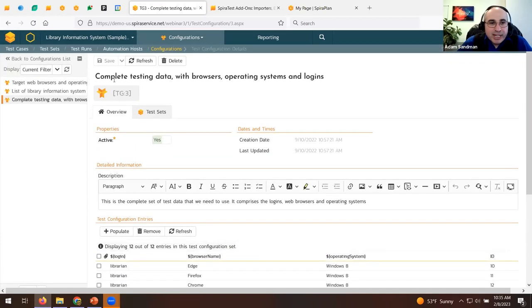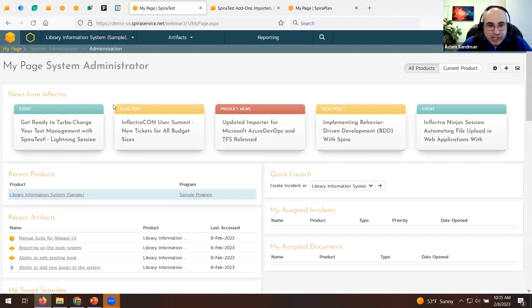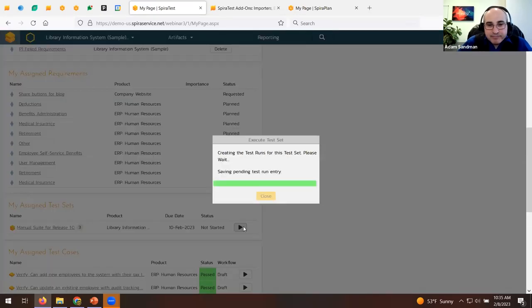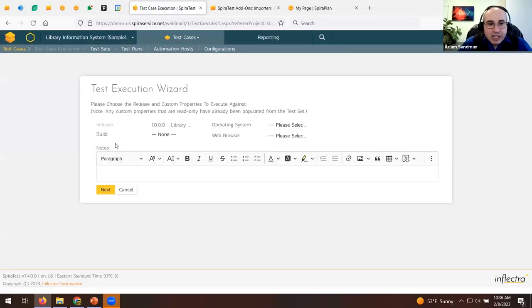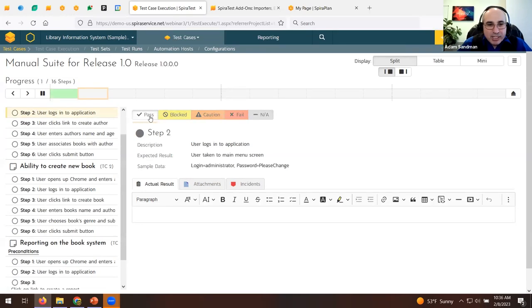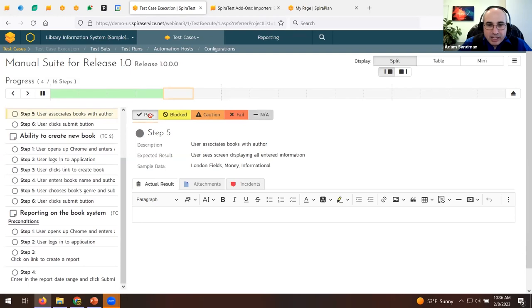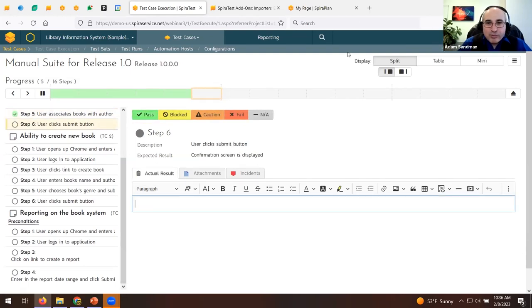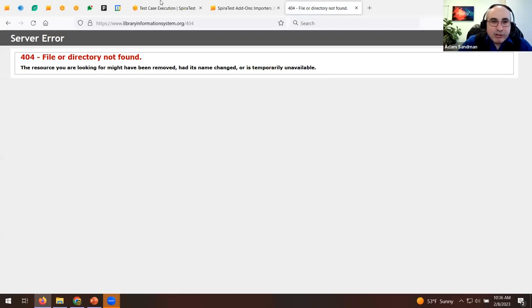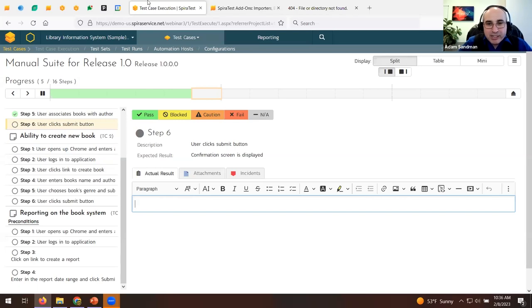To run the test set, go back to My Page and click the play button next to the assigned test set. Choose the release — it's already selected from the test set — and specify the browser, for example Firefox. As I go through the steps, passing each one: next step passes, next step passes. Then clicking Submit gives a 404 error. I'll fake it — type '404 error' and do a print screen, then paste it in with Ctrl+V.